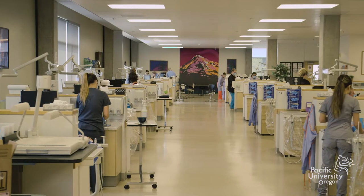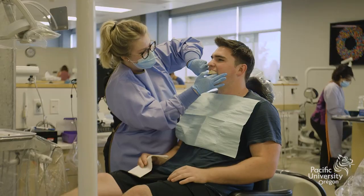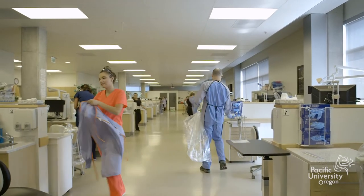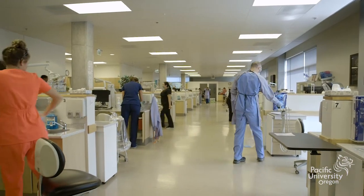Today we're in our dental hygiene clinic. What you see behind me is our 16 operatories that we are using all the time Monday through Friday. Every available time is full with students training on new skills in the fall with our juniors, and then after their first semester with us they'll see patients through the rest of their two years with us. So that's what we normally do in here.